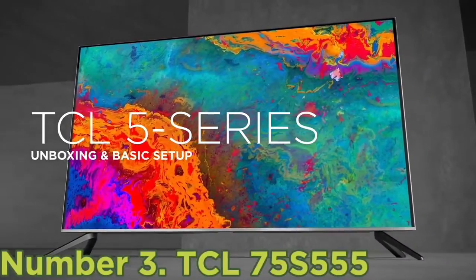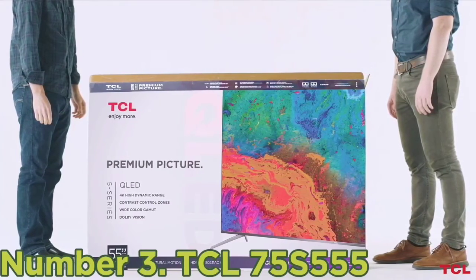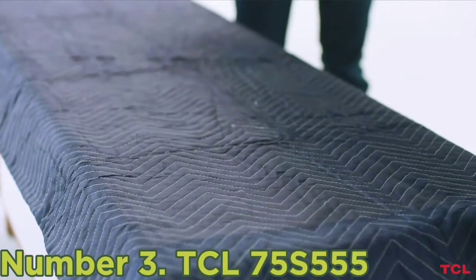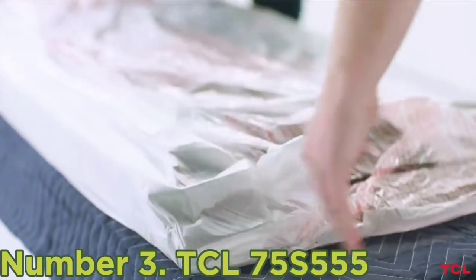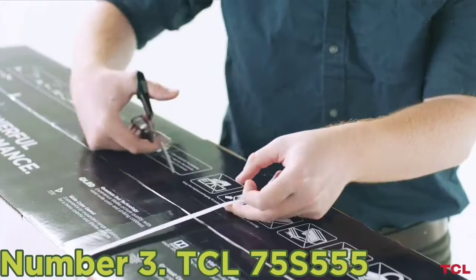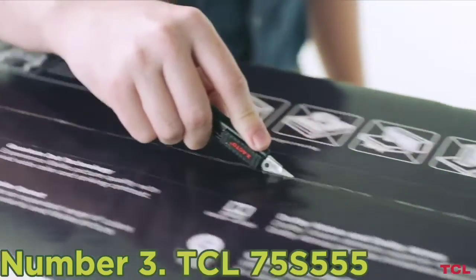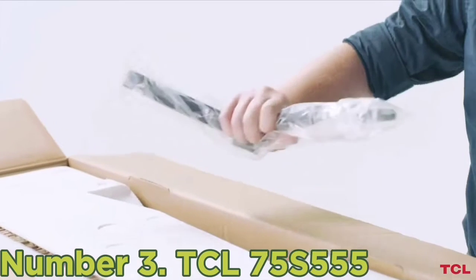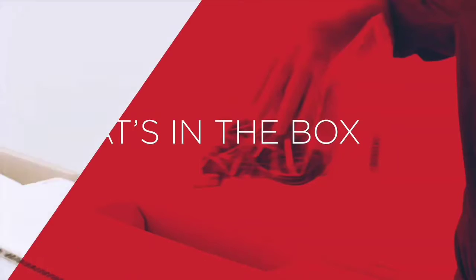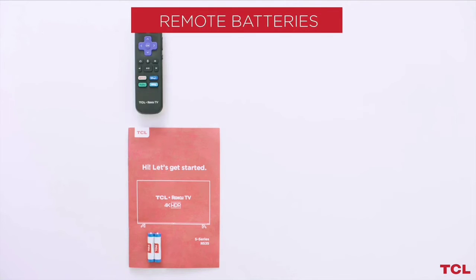Number 3: TCL 75S555. If you're looking for a budget model, the best 75-inch budget 4K TV is the TCL 75S555. It's an impressive TV, especially for the price, delivering fantastic picture quality thanks to its superb contrast ratio and wide color gamut in HDR. It has a decent full-array local dimming feature, but it's not as good as the one found on the Hisense U8H and the Samsung QN90C QLED, as those TVs have mini-LED backlighting with smaller dimming zones. Its peak brightness in HDR is just okay, so bright highlights don't stand out that well.